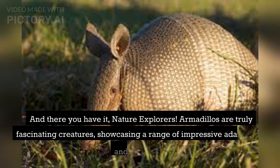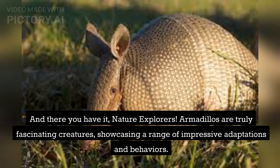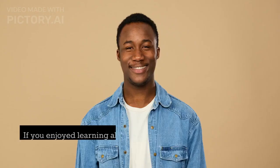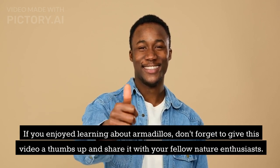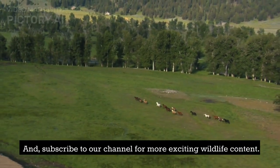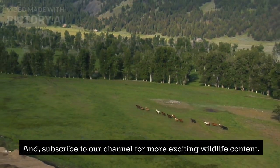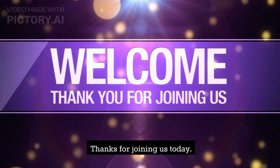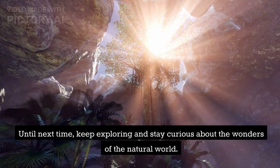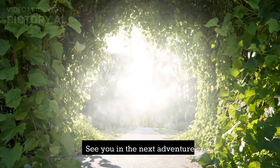And there you have it, nature explorers. Armadillos are truly fascinating creatures, showcasing a range of impressive adaptations and behaviors. Their armored appearance, digging skills, and unique rolling behavior make them stand out among other animals. If you enjoyed learning about armadillos, don't forget to give this video a thumbs up and share it with your fellow nature enthusiasts. Subscribe to our channel for more exciting wildlife content. Thanks for joining us today — until next time, keep exploring and stay curious about the wonders of the natural world. See you in the next adventure.